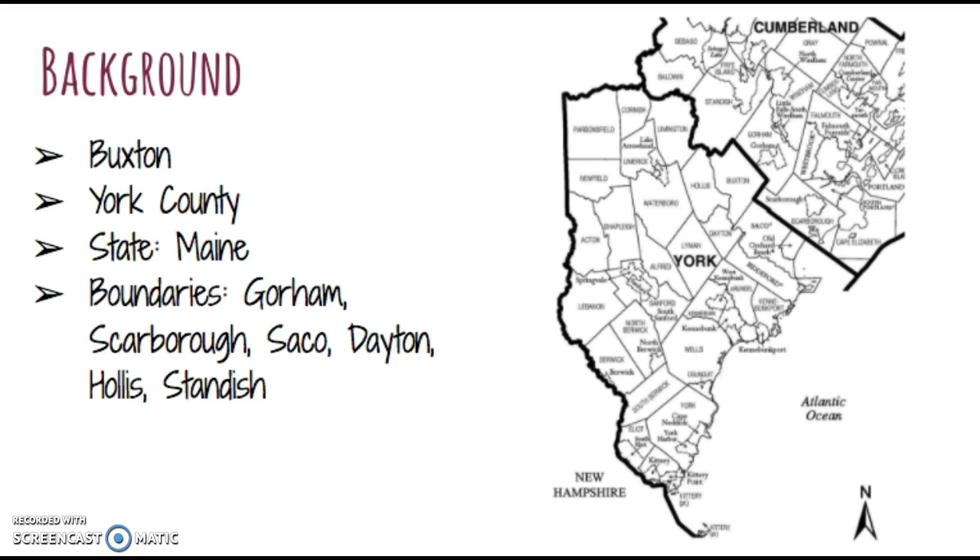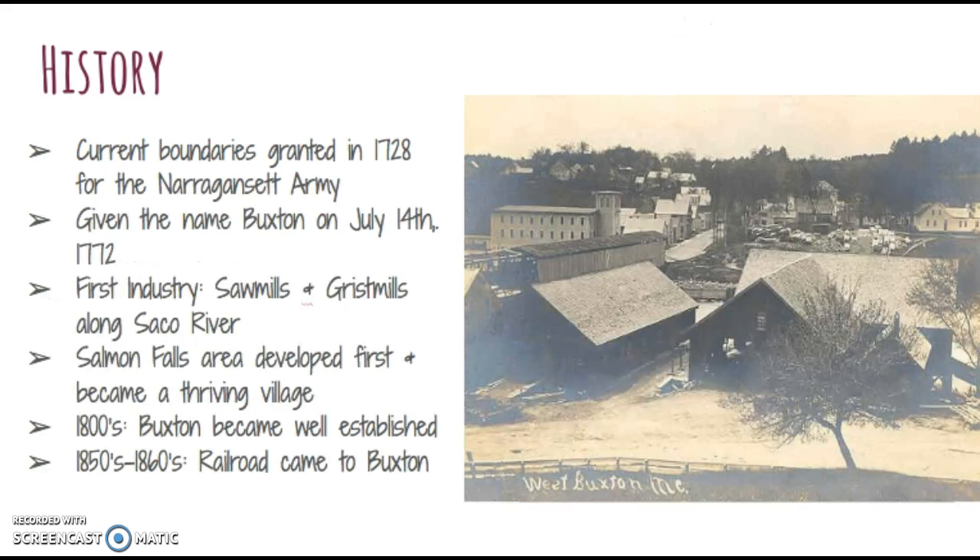Buxton is a small rural town located in southern Maine. It is part of York County and is bordered by the towns of Gorham, Scarborough, Saco, Dayton, Hollis, and Standish. The current boundaries of Buxton were granted by the general court in 1728 for the Narragansett army that fought against the Narragansett Indians in the war.